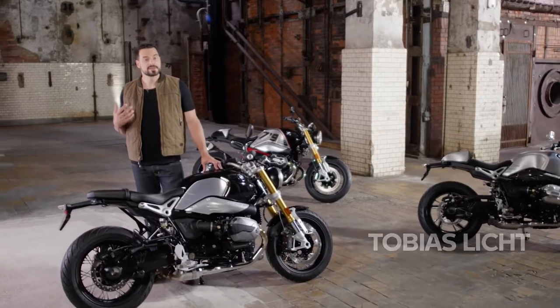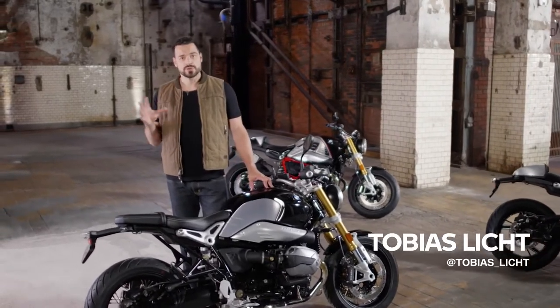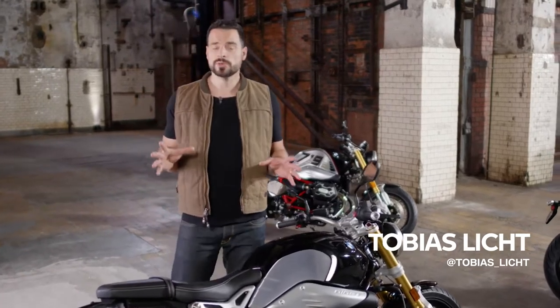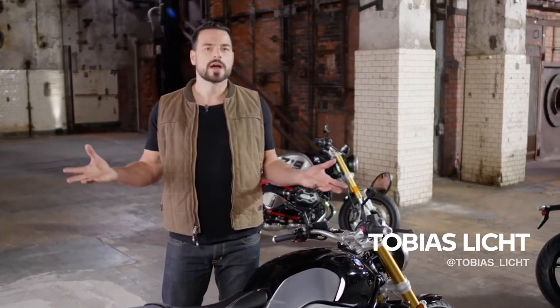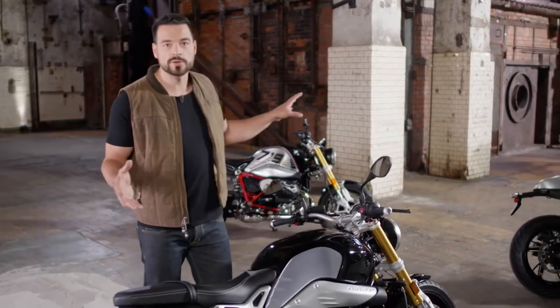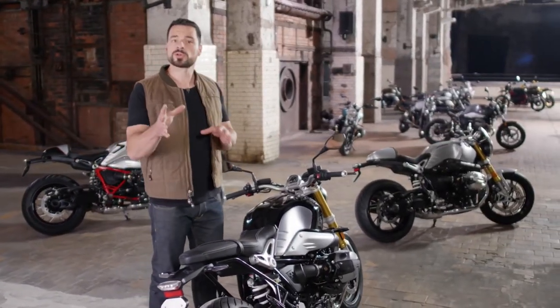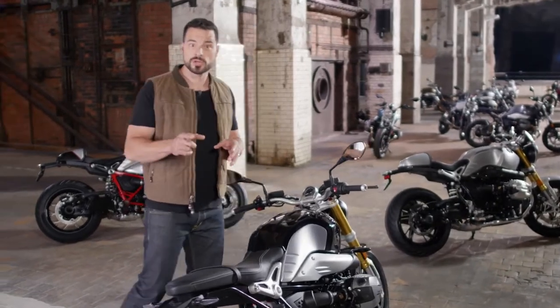Hi folks, my name is Tobias Licht. Since I was young I was a huge motorcycle fan and until today nothing has changed. So when BMW asked me to host this video I was flashed. No wonder — look at all these stunning bikes and all of them have a model update. So if you want to know what's new, let me show you.